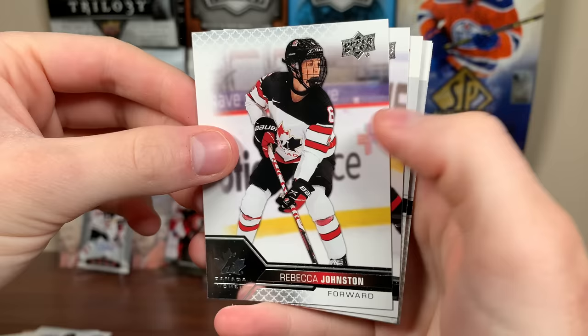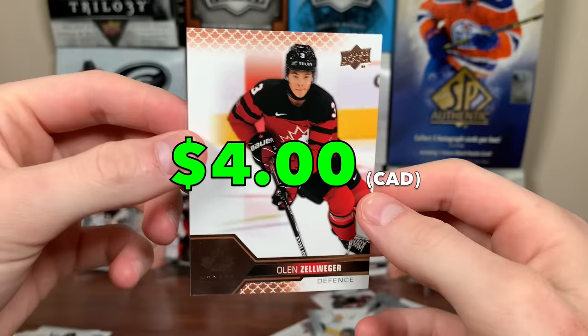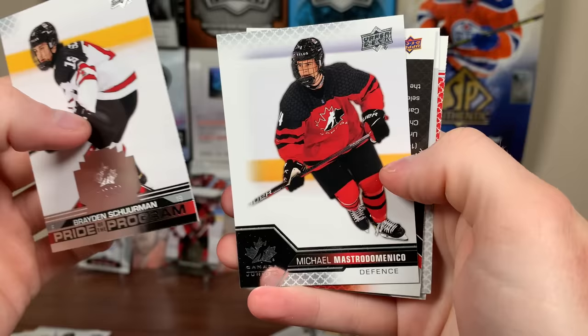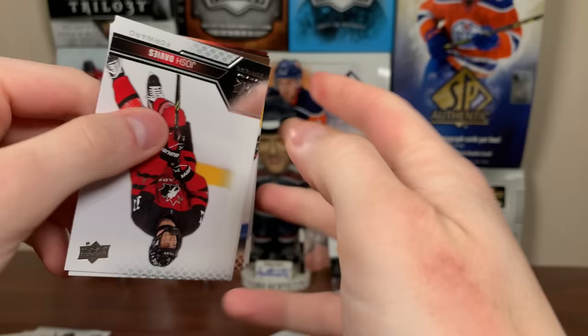Four packs left — hoping to get a blaster case hit or something. Rebecca Johnston, Laura Stacey, and there's Connor Bedard once again — I'll take another Bedard. Emma and Olin — Rose Gold. Olin Zell. Third-last pack: Brayden Sherman Prior to the Program, Michael, Josh Fillman Prior to the Program, Justin Sordiff, and Olin again.